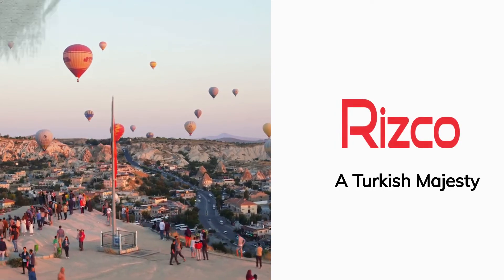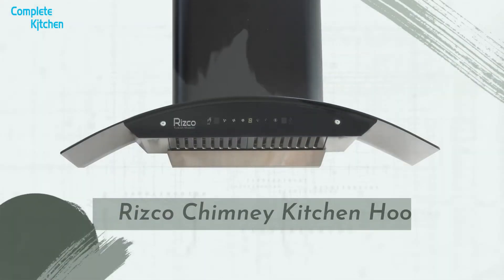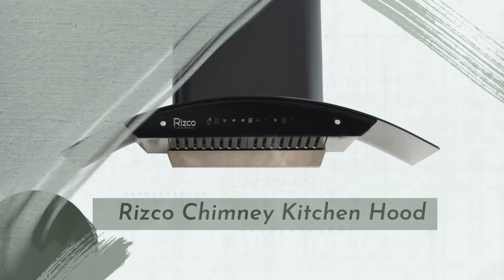Rizko. A Turkish majesty. Rizko chimney kitchen hood is now available at 30-inch capacity. Why Rizko is the best.